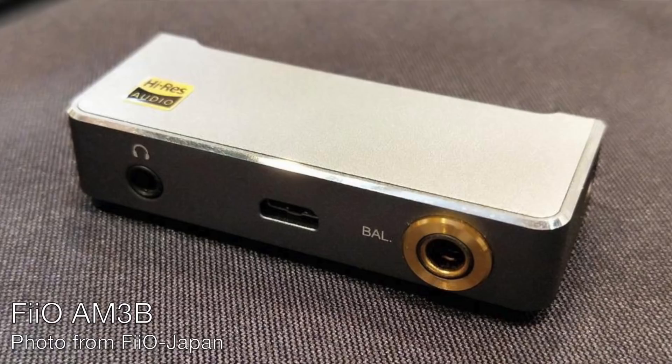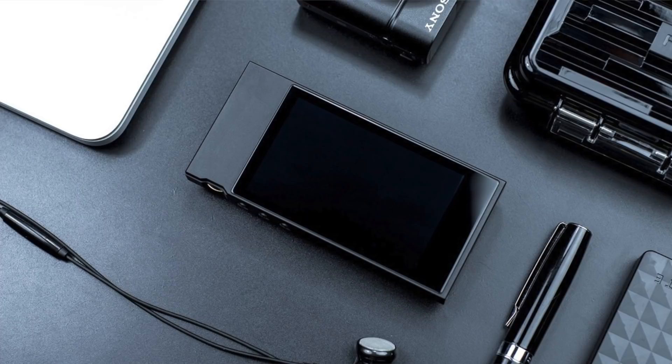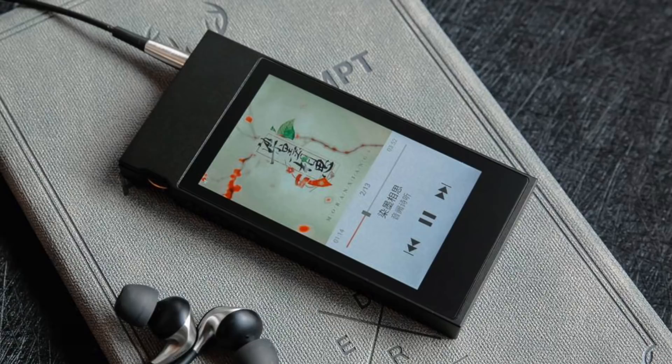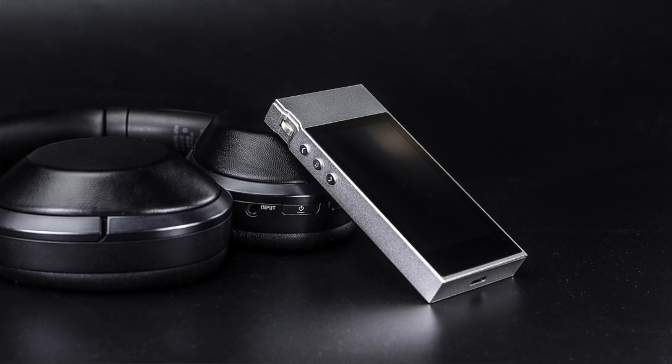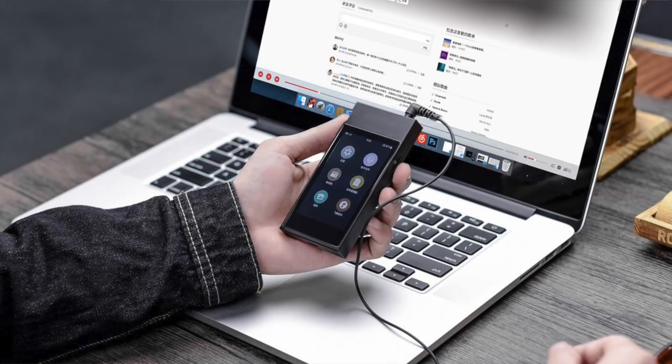FiiO told me they're also introducing a new balanced headphone amp module called the AM3B that has a 4.4mm Pentacon balanced headphone output. We at HeadFi HQ really hope to see Pentacon established as the balanced connection standard for both portable and desktop audio. FiiO will also be showing their new FiiO M7 high-resolution lossless audio player at CanJam. The M7 uses the ESS Sabre ES9018 QTC DAC to decode PCM up to 32-bit/384kHz and DSD up to DSD256. It's also the first player from FiiO to use Samsung's Exynos 7270 system on a chip with two ARM Cortex-A53 cores, and supports both aptX HD and Sony's LDAC wireless audio codec. The M7 is at the top of my list of digital audio players to audition at CanJam SoCal.